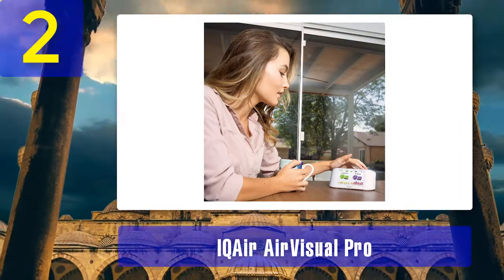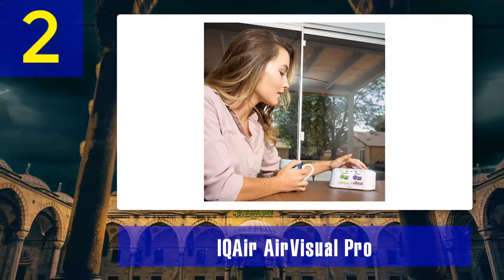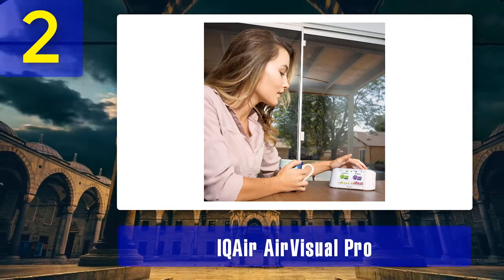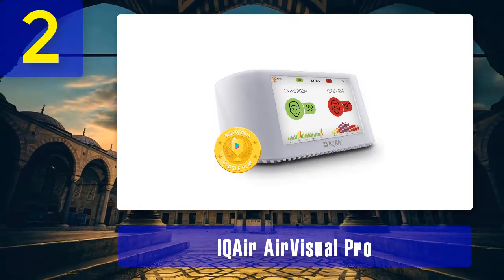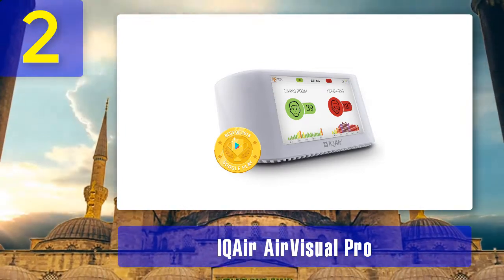The weather forecast display on the screen is also helpful. Pros: easy device setup, great app and web service, highly precise sensors, large bright color LED display, IFTTT supported for easy automation, and a premium feel and design. Cons: no Google Assistant or Alexa support, fewer sensors than competitors, and it is expensive.